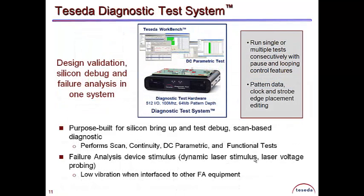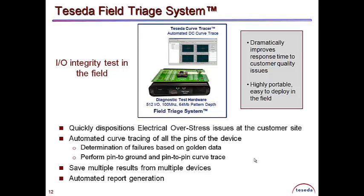Other available system offerings are the Teseda diagnostic test system for silicon bring-up, test debug, and device stimulus, and Teseda Field Triage for IO integrity tests in the field. This system quickly dispositions electrical overstressed issues at the customer site.